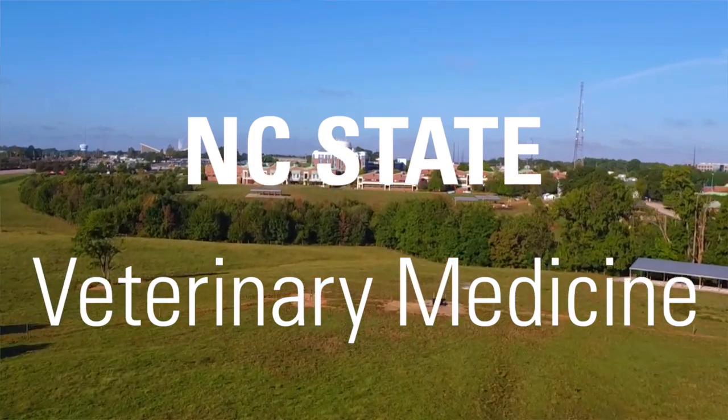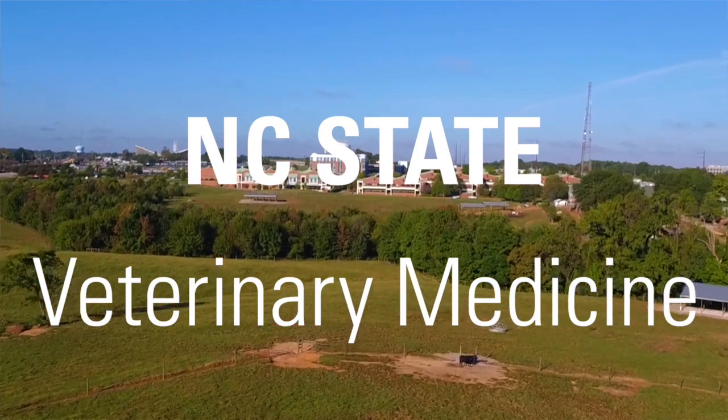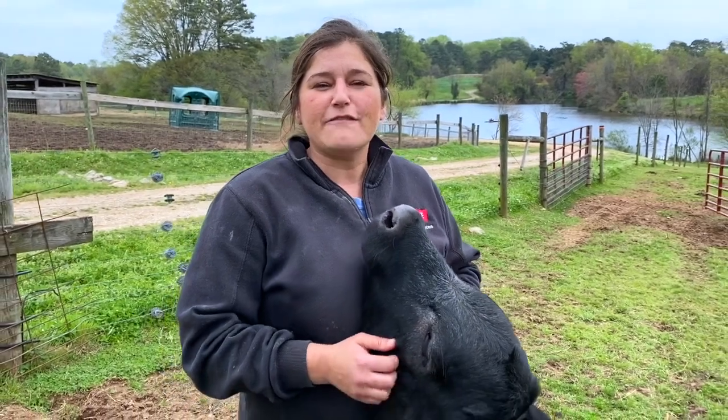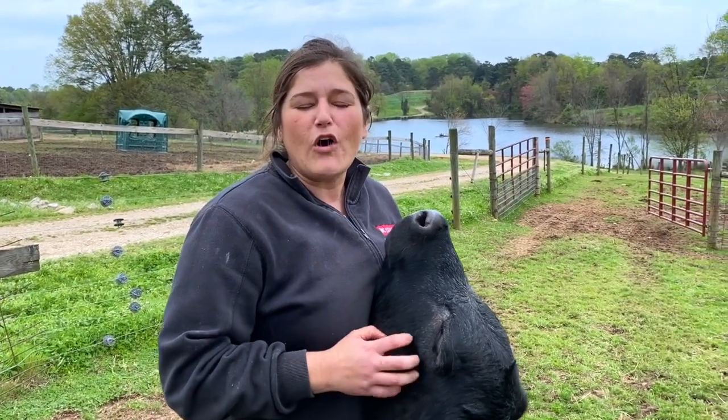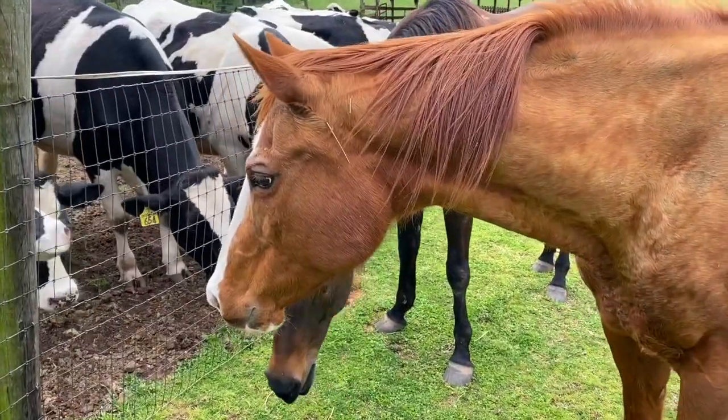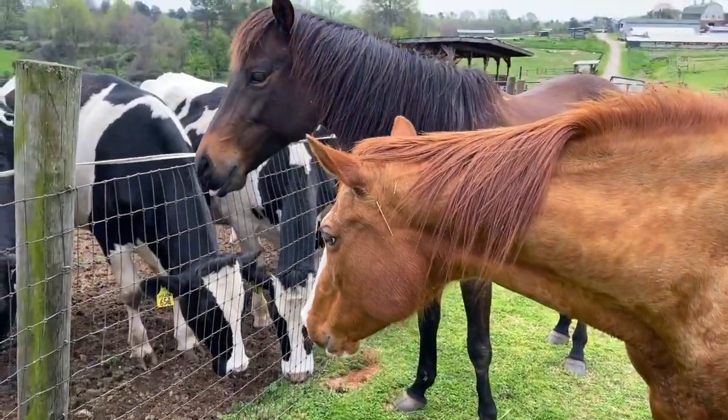Hey everyone, welcome to the TAU. My name is Sarah Beth Ruth. I'm the director here. The Teaching Animal Unit — we shorten it, we call it the TAU — is basically a small-scale production livestock, food animal, and equine farm for all students at the CVM who come and get to experience different species animals.